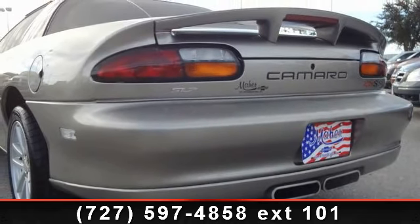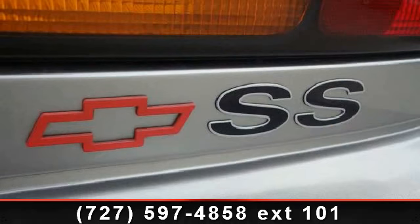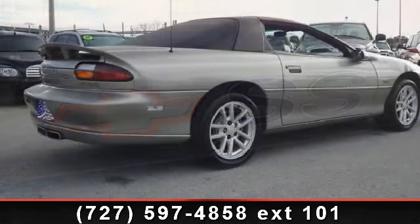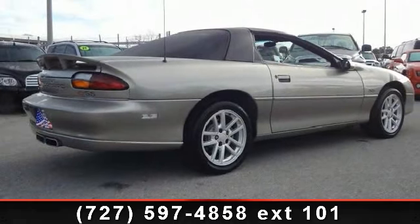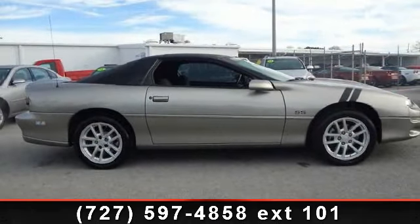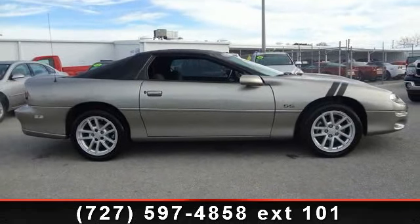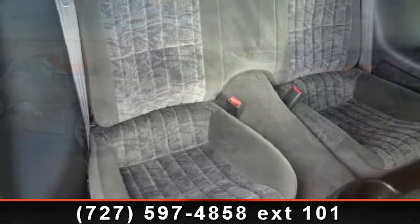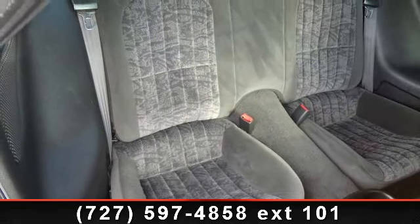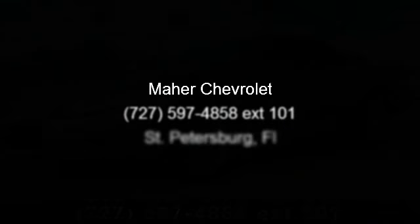This vehicle shows low mileage and has a smooth ride. Let us put you in the driver's seat today. Call or click to contact your dealership for more information.